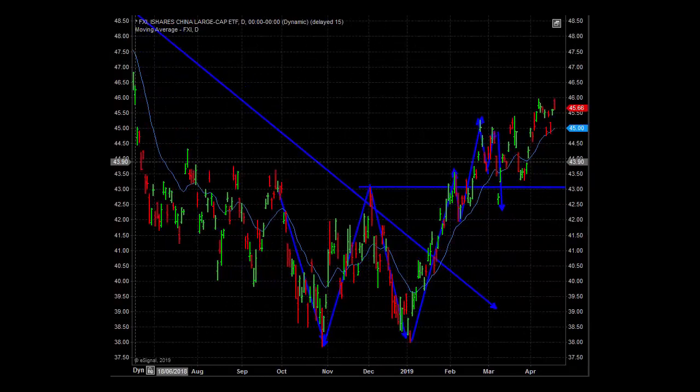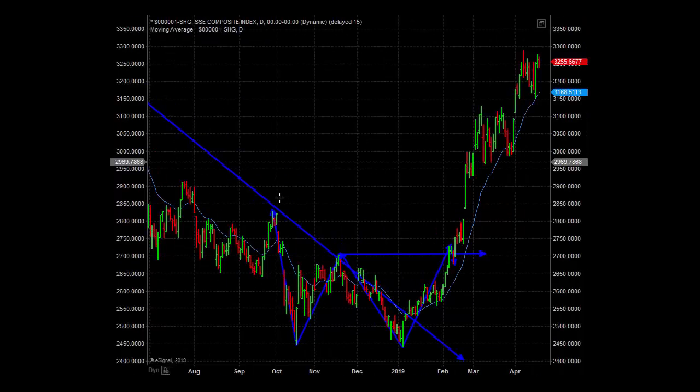Whether we look at FXI through an exchange traded fund or the actual Shanghai Composite, the Shanghai Composite is showing some explosive movements with major highs and major lows. For commodity-dependent economies like Canada and Australia, we'll find that commodity markets — especially metals and mining — are going along for the ride, because they are primary markets for Chinese industrial production. This is all very positive for Asia-Pacific, in particular Australia, Canada, and South America, where a lot of iron ore is coming out of.